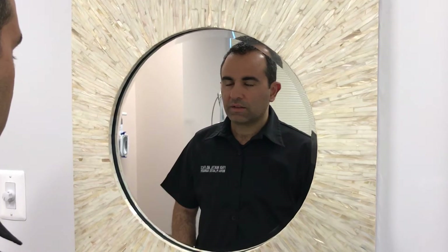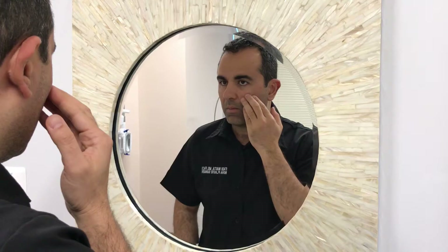Micro needling works similar to laser, but it is safer in people with darker complexions like mine because the risk of hypopigmentation is less. So I'm going to ask Michelle and Danielle to do micro needling on the areas of scarring on both of my cheeks, and then do a nano laser peel, which is a very superficial laser peel that helps with general skin rejuvenation.